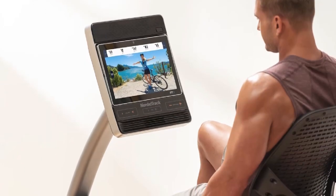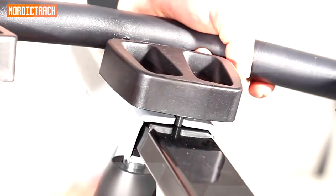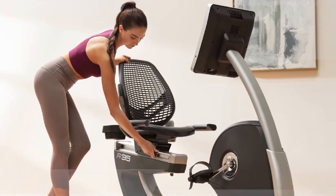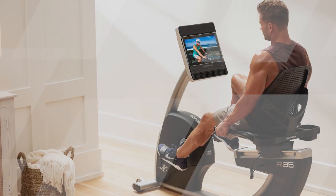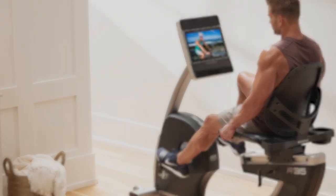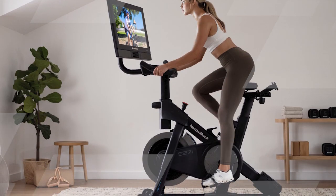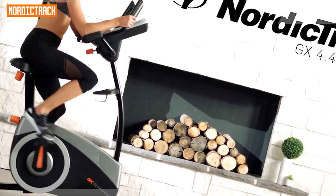Its connectivity features, interactive workouts, and tracking capabilities make it a fantastic choice for users who enjoy data-driven workouts. Whether you're looking to boost your fitness level, recover from an injury, or simply maintain a healthy lifestyle, the NordicTrack R35 recumbent exercise bike is a reliable and beneficial addition to your home gym.